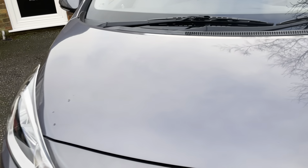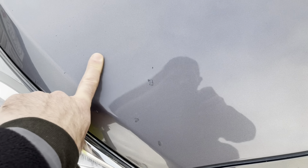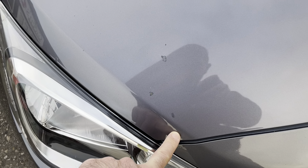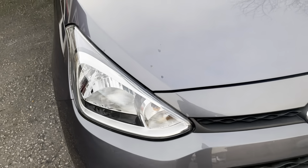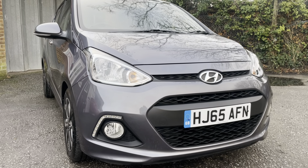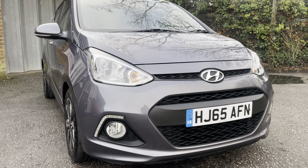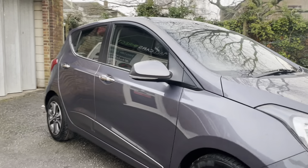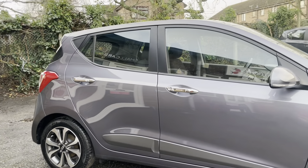We do have a few large stone chips to point out on the bonnet here. I think I was probably a little bit overzealous with the touch-up pen there. But I'd say that that is going to be the worst of what you'll find. Other than that, very, very clean car.